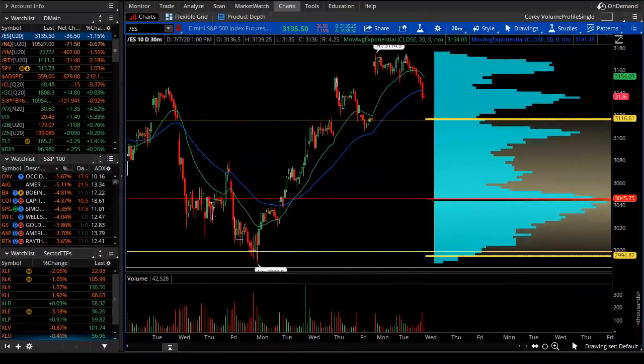Good evening Theotrade, this is Corey Rosenblum and you're watching the Theo nightly video for the 7th of July 2020. We're seeing high-flying tech names get pulled back to earth — at least the start of it. We'll talk about those, the S&P, and maybe some trades that take the risk-safety route from a high-flying tech name back to earth.